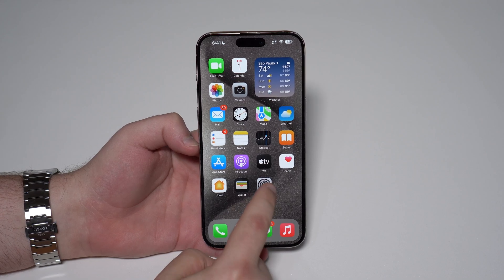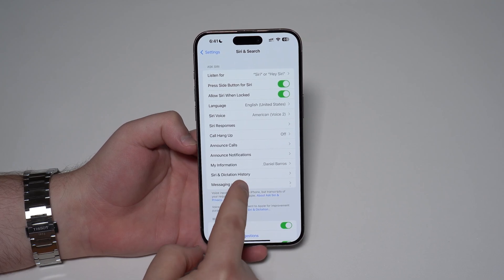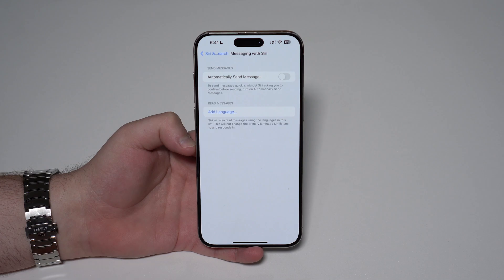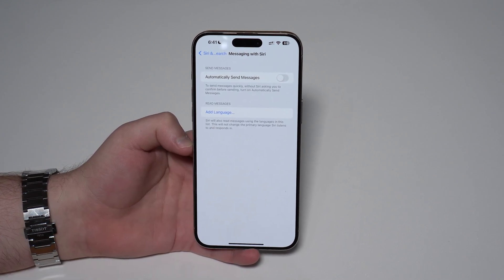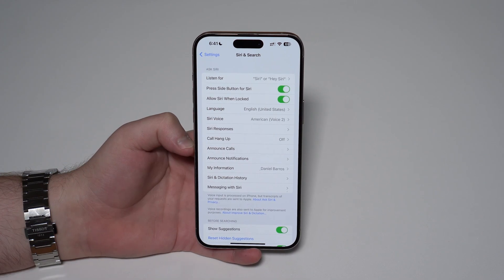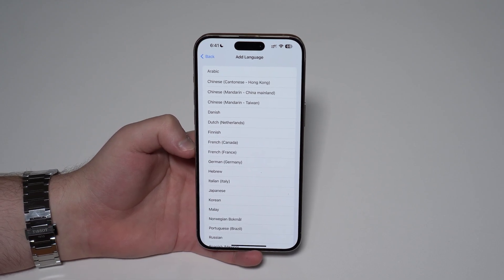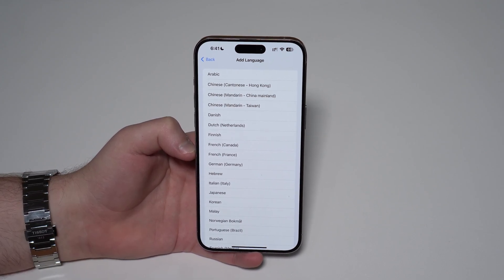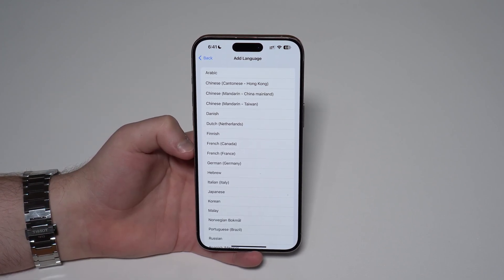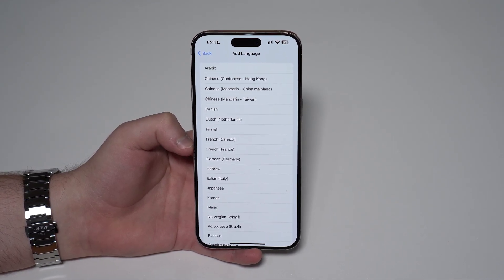Still talking about Siri — if we open up settings and scroll down to Siri and Search, now we have a new option for messaging with Siri, where we can ask Siri to announce and read messages in other languages. For example, my iPhone is in English and Siri is in English, but I can go ahead and add Portuguese, so if I get a message in Portuguese, Siri will read it even though it's not the main language set on the iPhone. This is super convenient for those of us who speak and talk to other people in multiple languages.